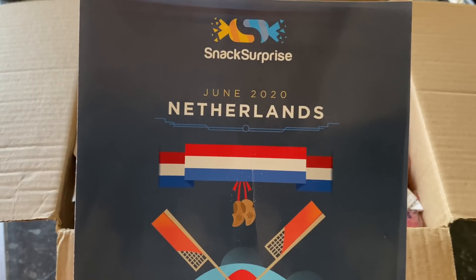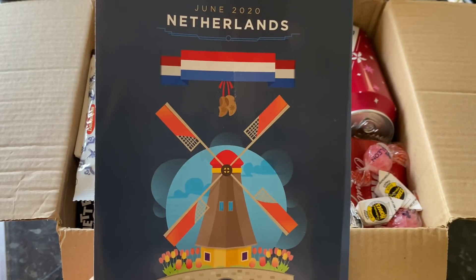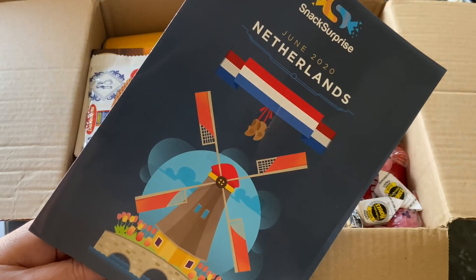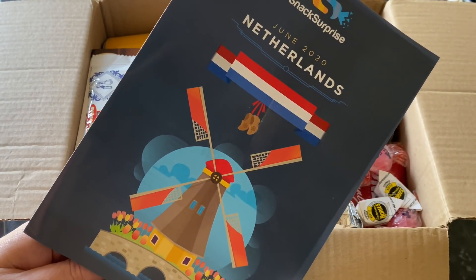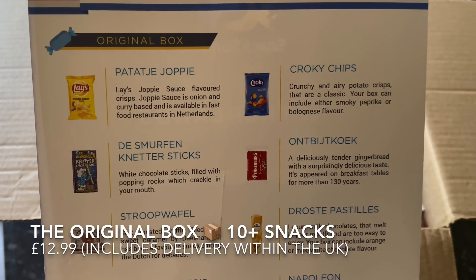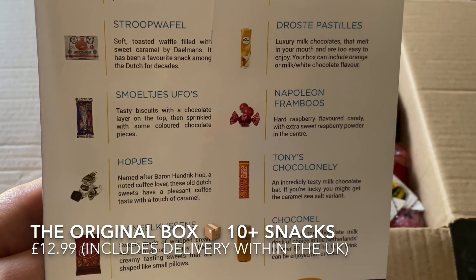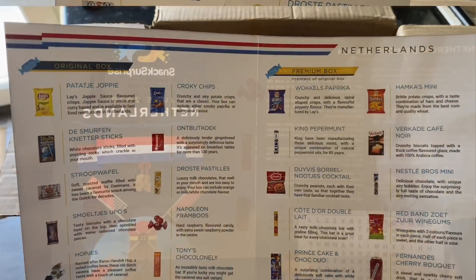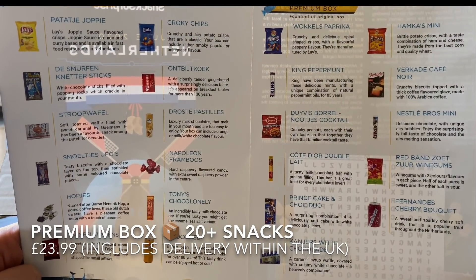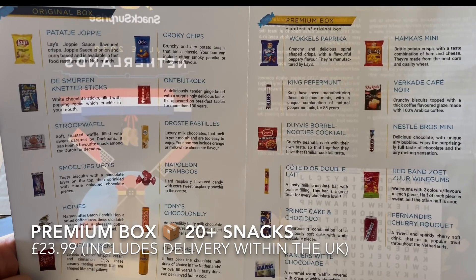This month's box was the Netherlands. We've had quite a few European boxes so this is quite close to me. I've never been to the Netherlands so it was curious to see what they actually have over there. Every month you'll get your product information leaflet inside showing you all of your snacks. The first page is all the contents of your original box and the second page is the additional contents for the premium box — so with the premium box you're basically getting all the snacks you see there.